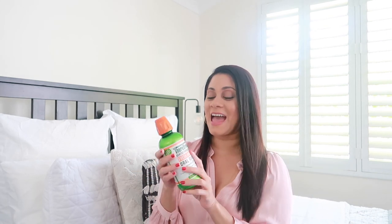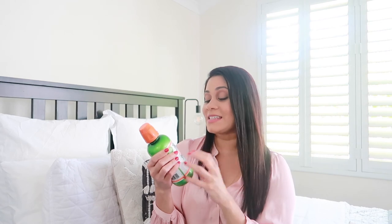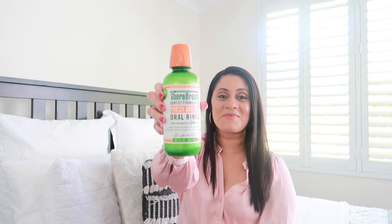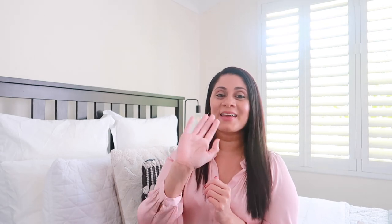That brings us to the end of today's video, guys. I really hope that you enjoyed it and I will see you all next time. Bye guys!